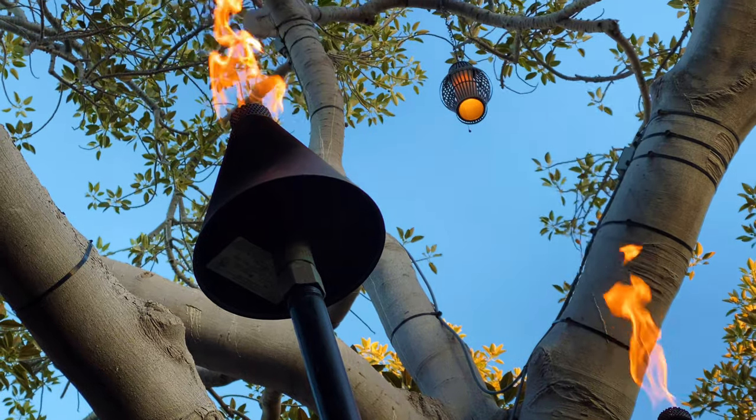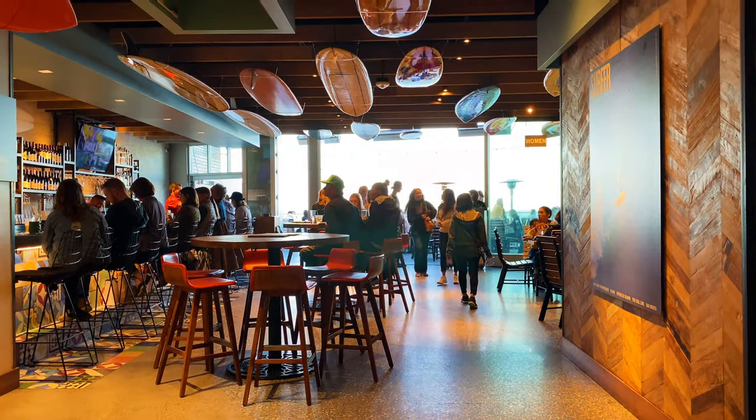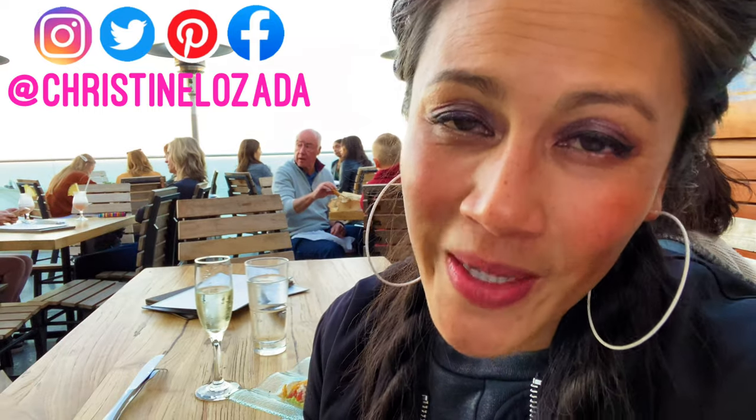We had an awesome day in La Jolla. We are ending our afternoon with a sunset at Duke's for ahi tuna tacos and a glass of Prosecco. Winning! If you found any value in this video, please give it a like, share it, and I'm here every Wednesday to help you get up, get out, and go travel.